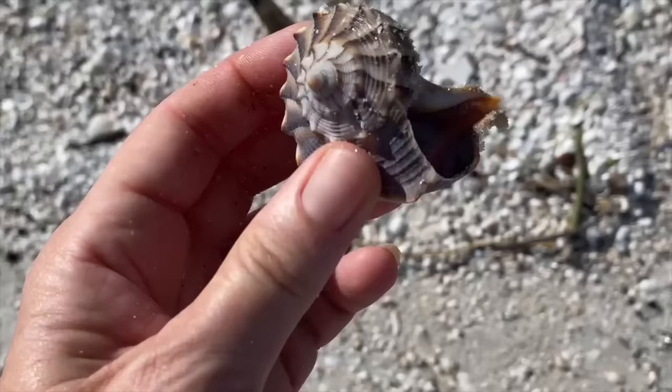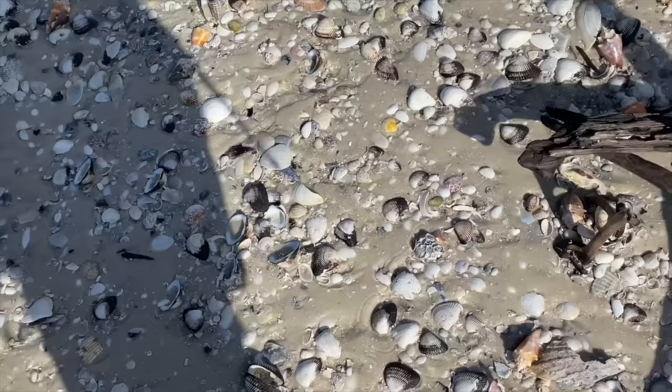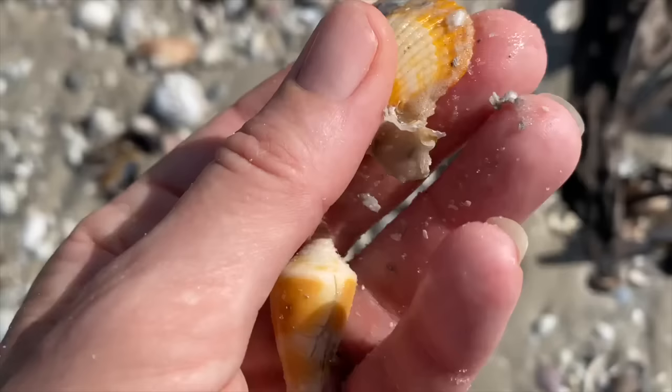Beautiful lightning whelk - the color on that is gorgeous. Lovely lightning whelk. Circling around this calico scallop with pretty spectacular color on it.